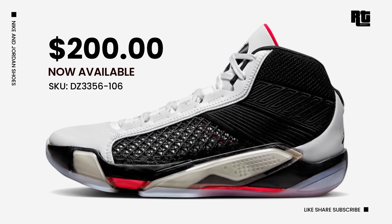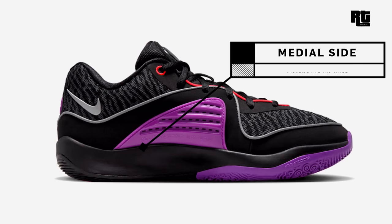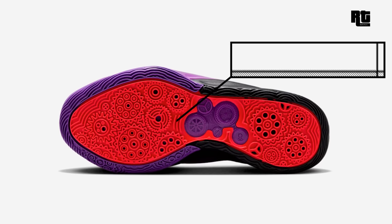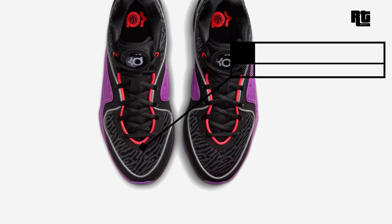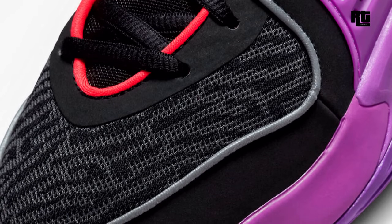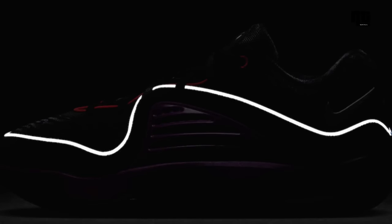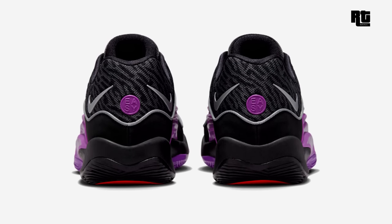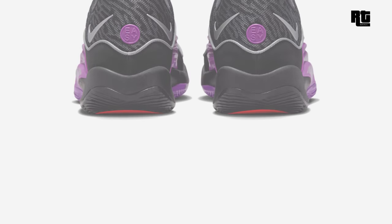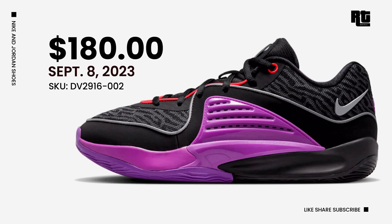Nike KD16 Black Vivid Purple. Nike is launching another colorway of the Nike KD16 in black, vivid purple, bright crimson, and metallic silver. Constructed from multi-layer mesh with a textured appearance, synthetic mudguards encompass the entire model. Highlighted with an advanced TPU caging system and ventilation on both sides, featuring a split midsole and forefoot. The upper also includes 3M reflective materials for visibility in low-light conditions. Down below is the new Nike KD16 outsole with Zoom Air cushioning. Retail price is $160 USD, arriving September 8, 2023.